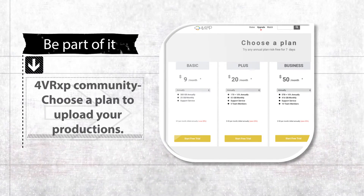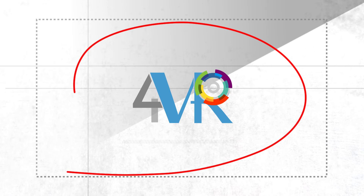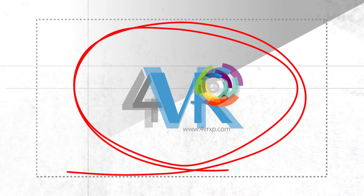Become part of this community, sign up for one of the subscription plans, and have your conventional media and 360 productions on one platform. 4VR XP — the new way to broadcast your creations and reach your audience.